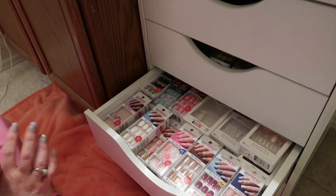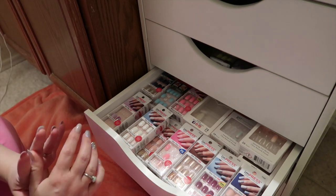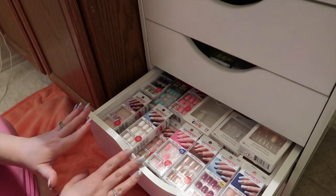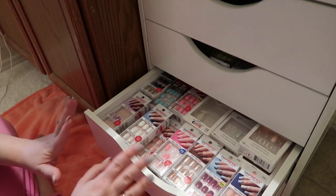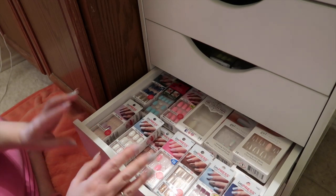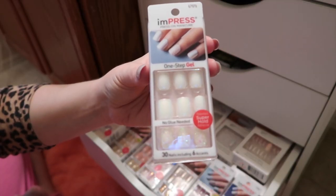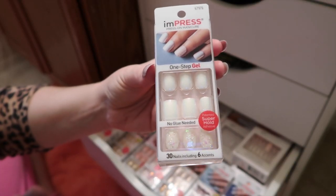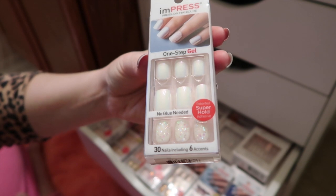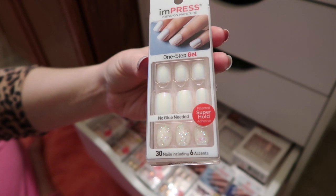Okay guys, here is my first drawer of nails. This is mainly where I store my new Impress manicure nails. You'll notice that most of the nails I have are Impress or Kiss nails. I'm going to reorganize this a little bit and just go through my collection with you guys. Most of these are brand new ones.